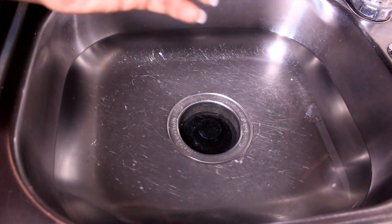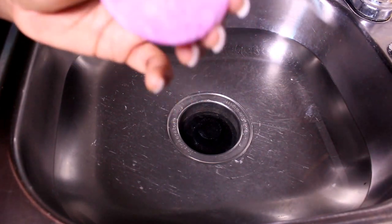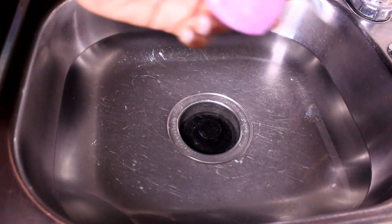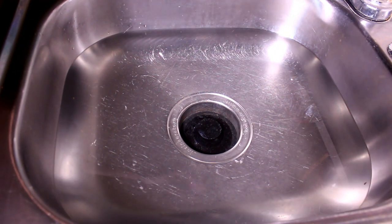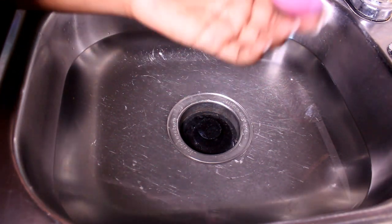This is only half of a bath bomb right here. I'm just going to demonstrate how effective this bath bomb is when you apply it to your bath. Of course this is not a bath, but you can get the premise.